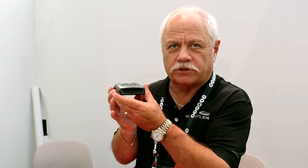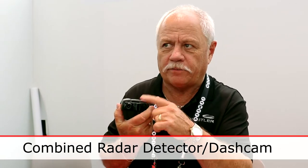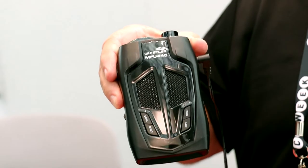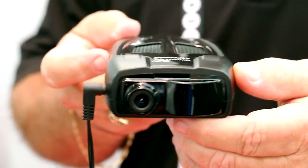What we did is we took the dash cam with the radar detector and combined them. Now we have a radar detector with a dash cam built into the back of it — a two-for-one. If you have clutter on your windshield and want to reduce it, you now have it all in one unit. Very convenient.